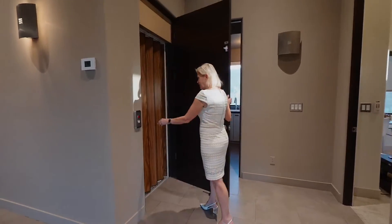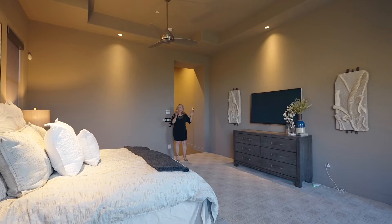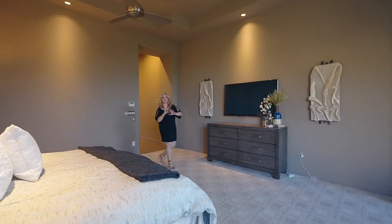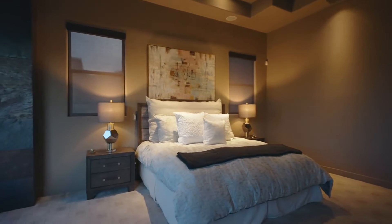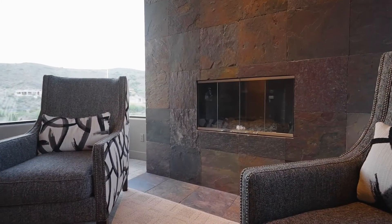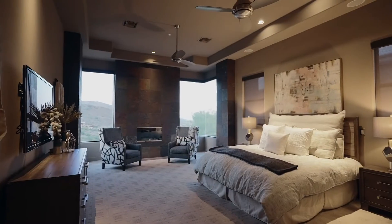A private elevator with access to the lower level primary suite. Welcome to the owner's suite. This is a split floor plan, so this bedroom is on its own side of the house. You have room for a beautiful king bed, electric blinds, a gas fireplace, and views, views, and more views.